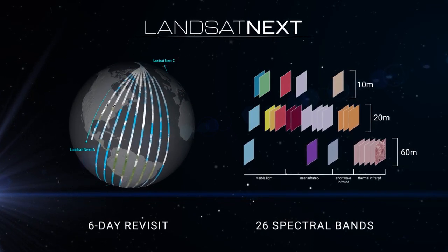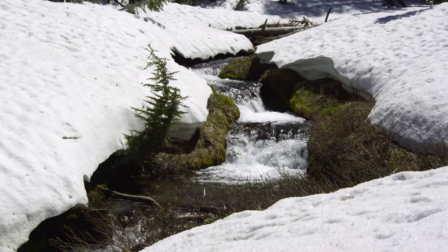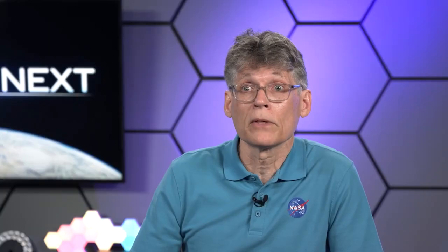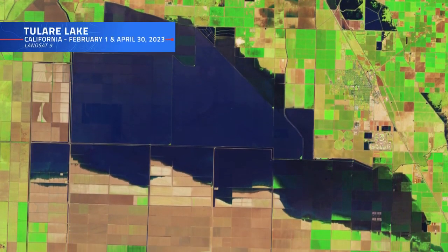Landsat Next will also better track the dynamics of snow and ice. Melting snow and ice recharge water sources, especially in the western U.S. Being able to know when those resources will be available and determining the potential for flooding versus recharge is very important for water management.